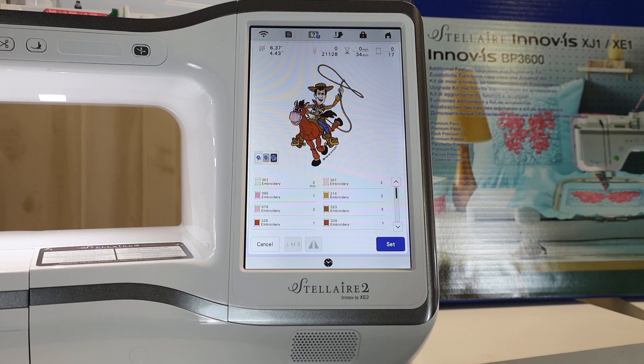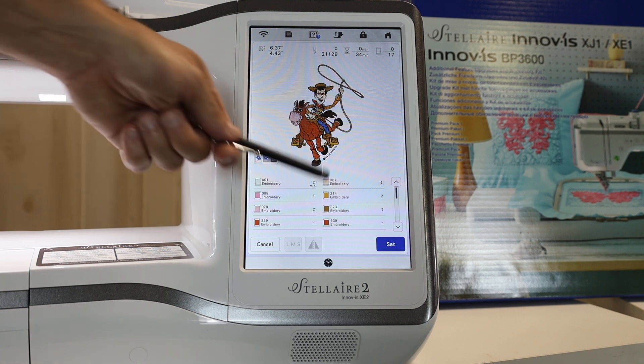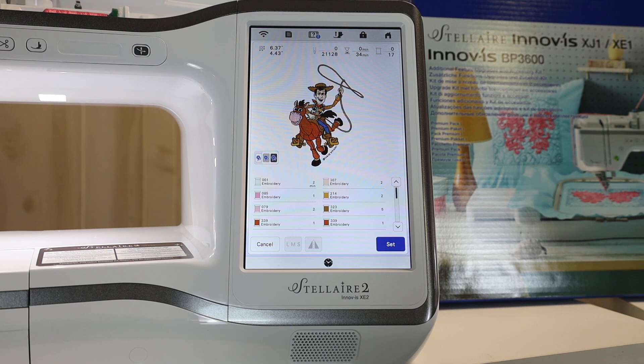We have all the different colors laid out. If we want our design to look just like the screen, we thread the color up and hit go. The machine will embroider, cut the jump stitches in the hoop, then stop and tell you to change to the next color. I don't have to get a scissor out — the machine does that for me. If you want a horse to be a different color, it shows you what section of the design is being embroidered. If you want something a different color, just thread a different color at that point.